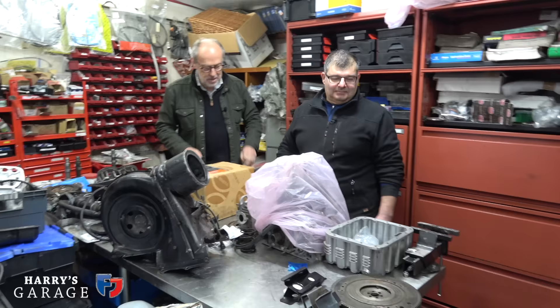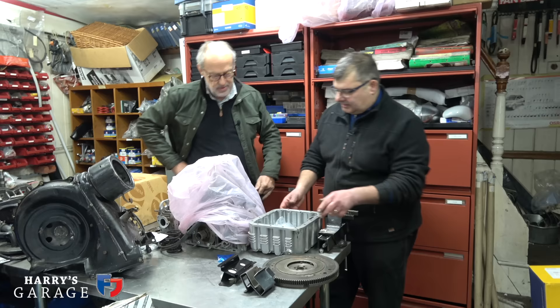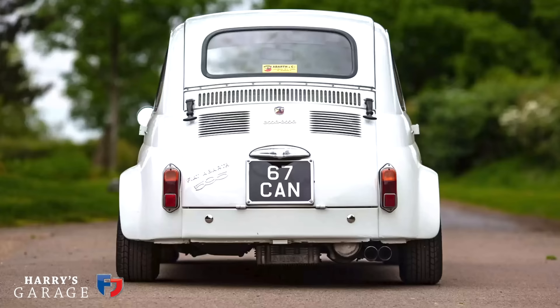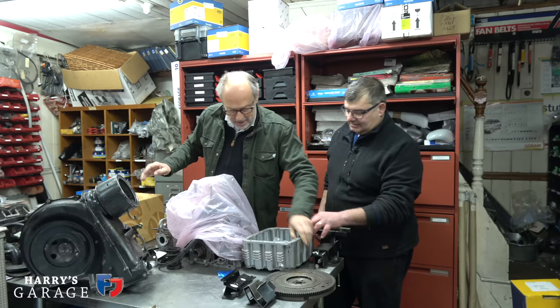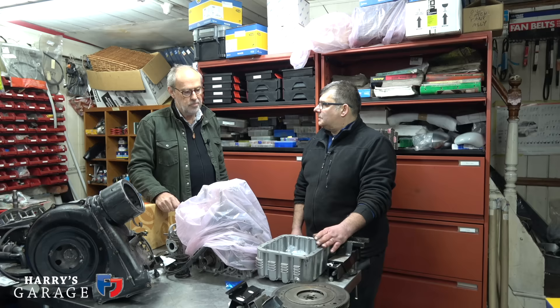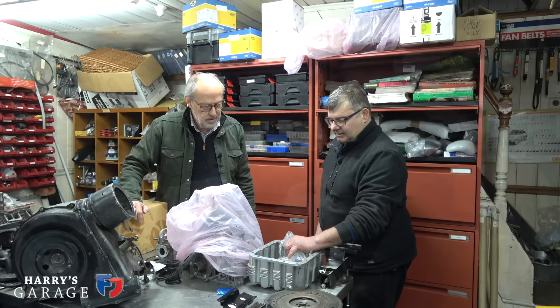The first bit we're changing is the sump — going to a larger capacity Abarth-style sump. It aids cooling and if the engine runs a little hotter it stiffens the block. The standard 500 doesn't have a huge amount of oil capacity, so this makes good sense.